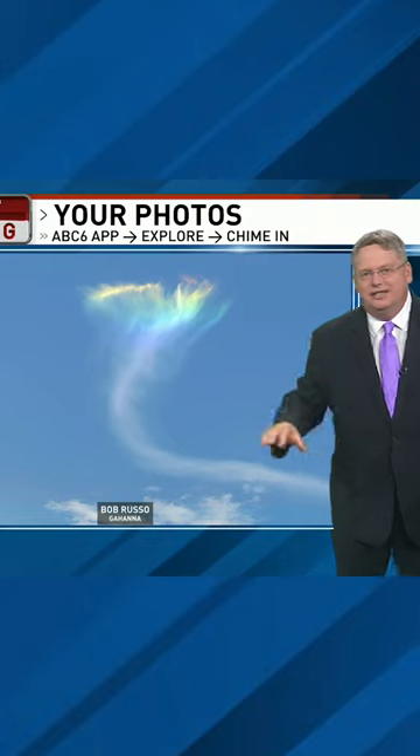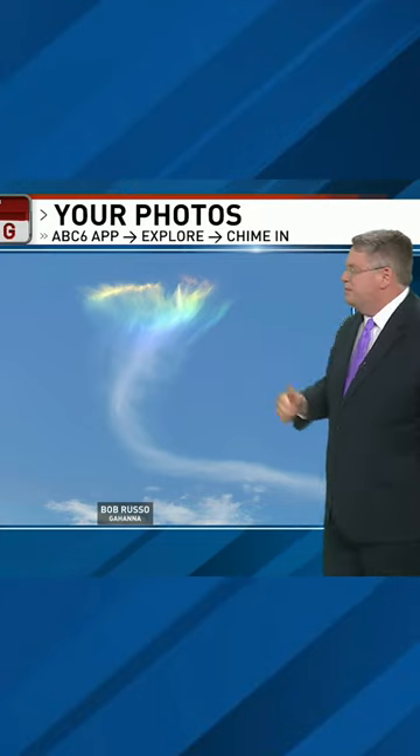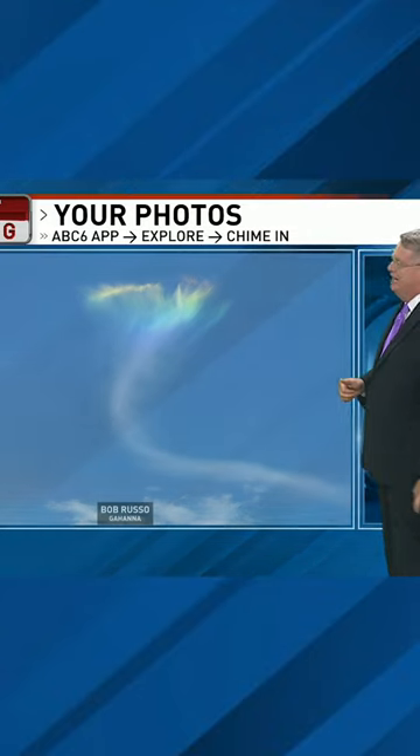What's happening is the sunshine is actually being refracted by the ice crystals in these cirrus clouds. So you get this rainbow effect — it's just like if you hold a prism and you shine some light through it and it scatters the light. It's doing the same thing, but the clouds are doing it naturally. This came in from Bob in Gahanna.